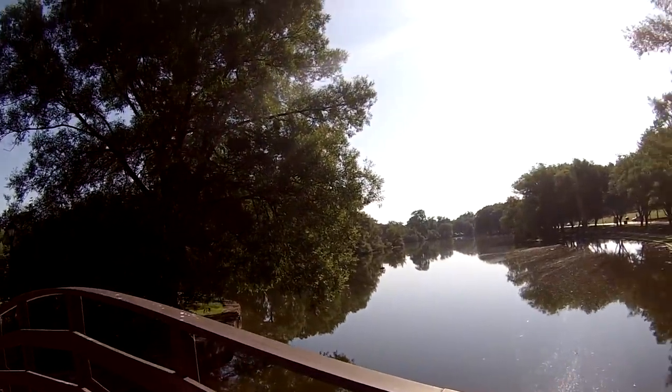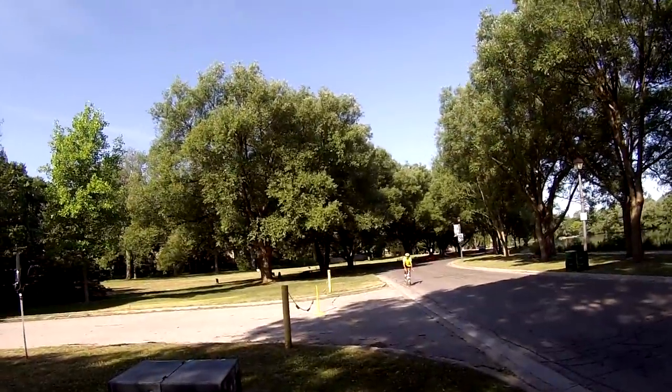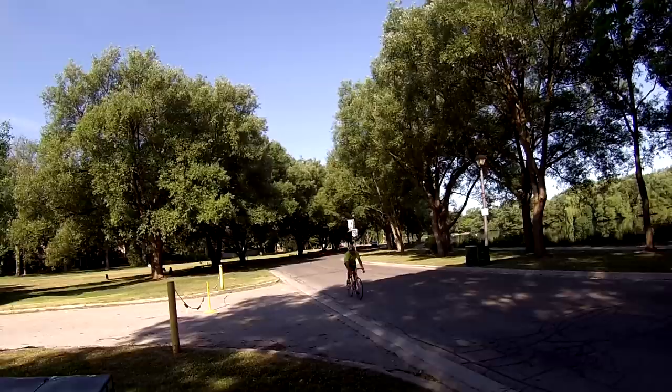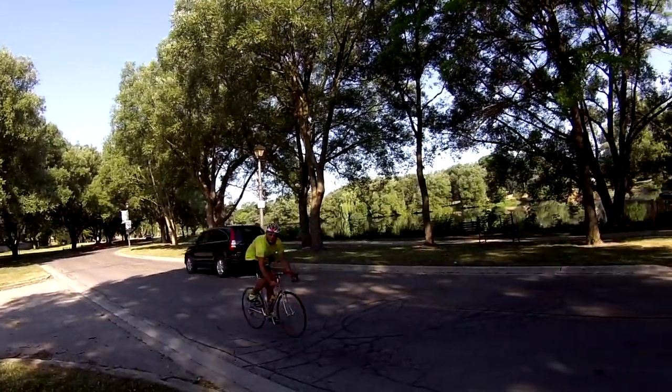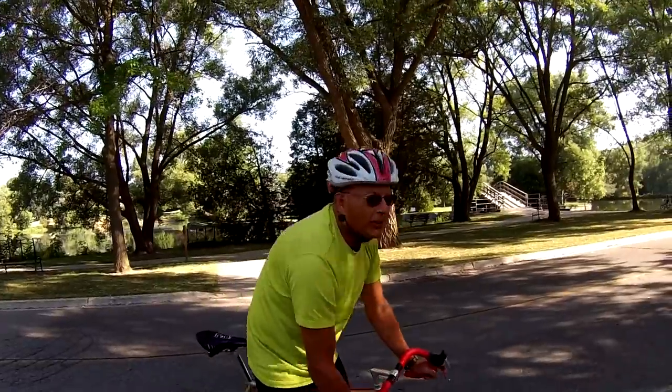It's a nice morning. Here comes our first rider, Glenn on his Benotto. Hey Glenn! The Benotto is here. I've arrived.